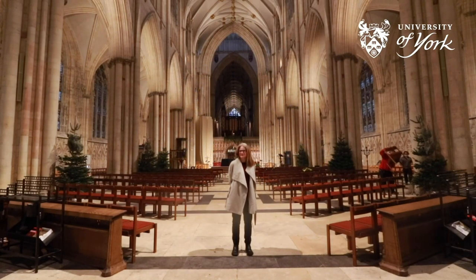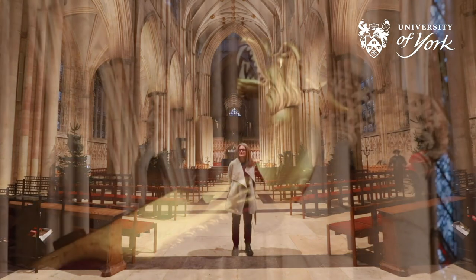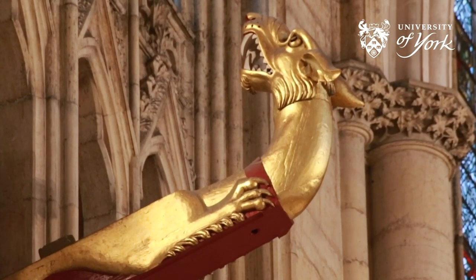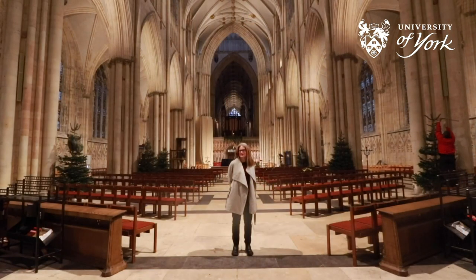One final curious thing is that behind me you can see a dragon. Can you guess the purpose of this dragon? What is the reason it is here? The answer is — it is a mystery. Nobody actually knows the real reason.